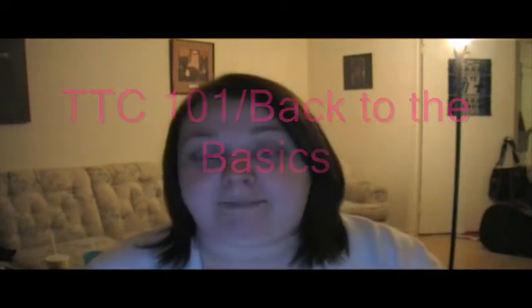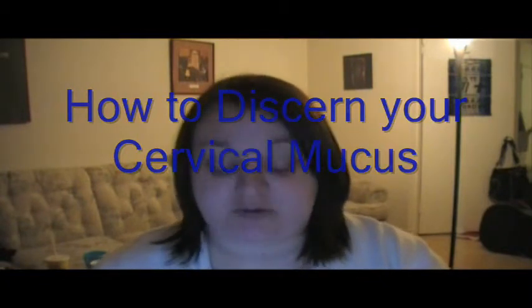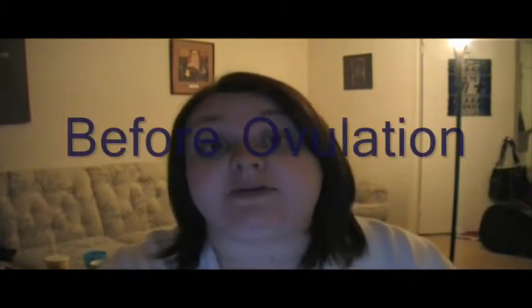TTC 101: back to the basics — how to discern your cervical mucus. As your cycle progresses, your cervical mucus increases in volume and changes texture. The changes in the cervical mucus reflect where you are at in your cycle.